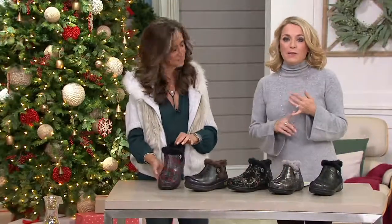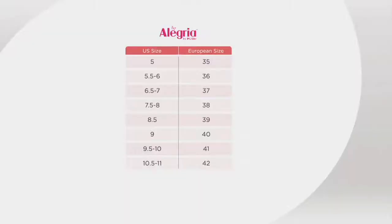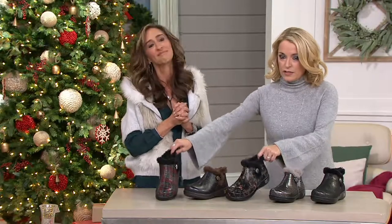These are available in medium and wide widths, and this is European sizing — but it's really easy. US sizing is on the left-hand side, European equivalents are on the right. We go from a 5 all the way up to an 11. I'm a 7, I would order the 37. The size chart is on QVC.com, and customer service can help walk you through it if you have any questions.